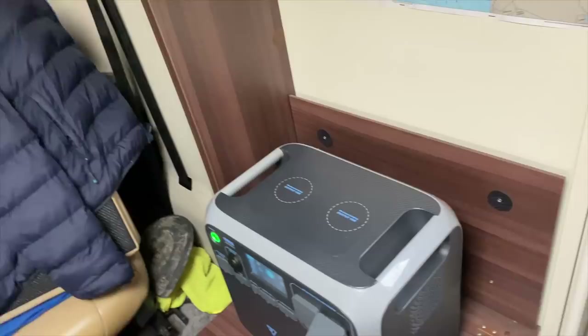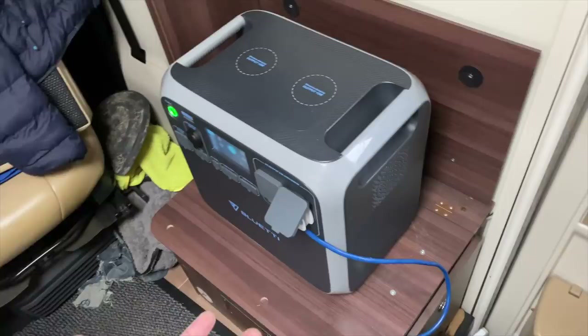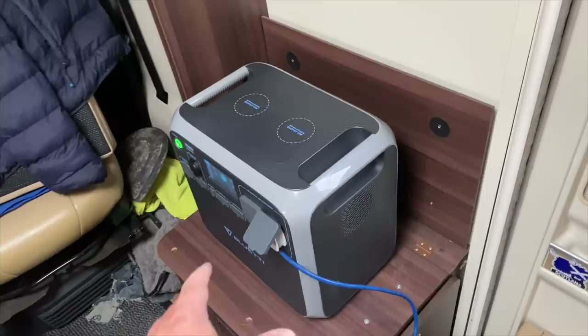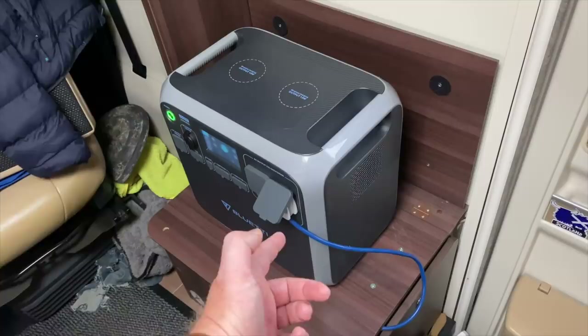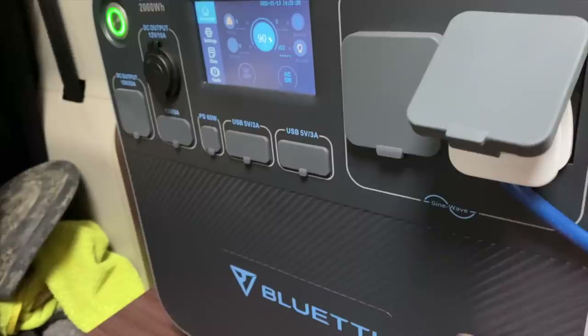Hopefully the Bluetti AC200 is going to keep us powered for the next two days. I've basically pulled the lead off the back of the inverter and this lead goes over to our auto switchover, which then powers the rest of the van. So this is essentially like we're on hookup. A lot of you asked how do you use the Power Oaks and Bluettis as if you're on hookup — that's it, just pull the lead out the back of the inverter and plug it in there. That said, it means this thing probably won't last as long as I'd hoped, but still an excellent bit of kit.